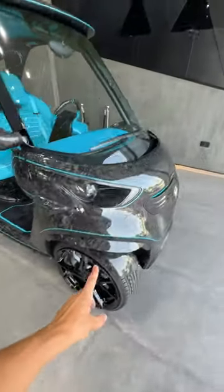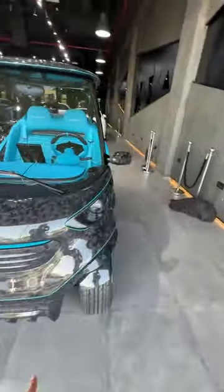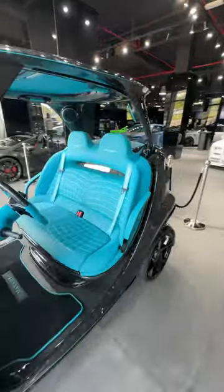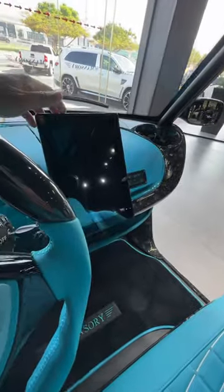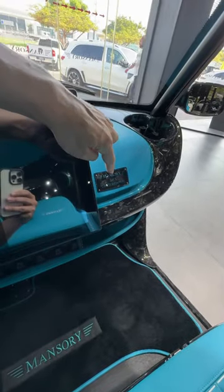Look at this — aftermarket wheels on your golf buggy and everything else. And then when you go into the interior, it's all very nice. Custom wheel, custom screen. It's two of five limited edition. Look at all the carbon fiber on the interior.